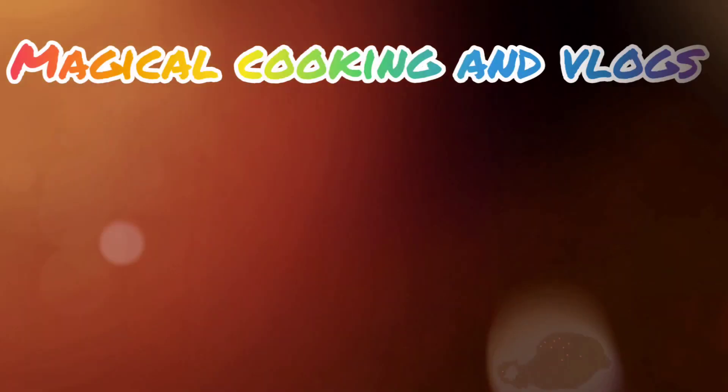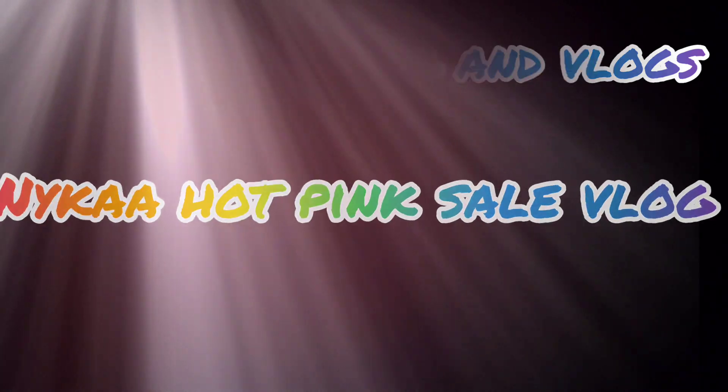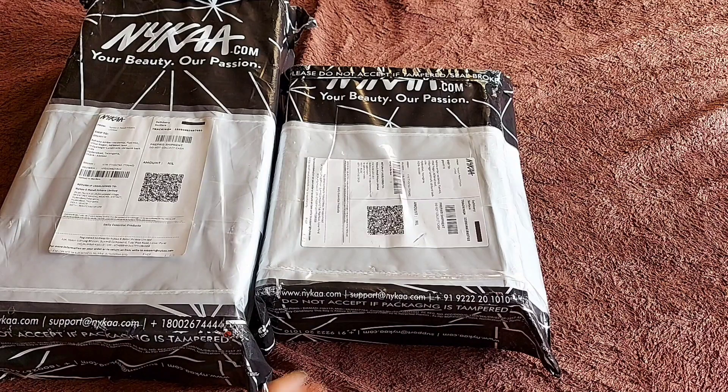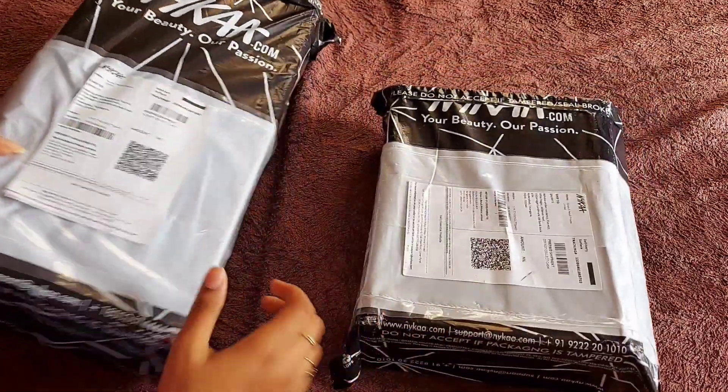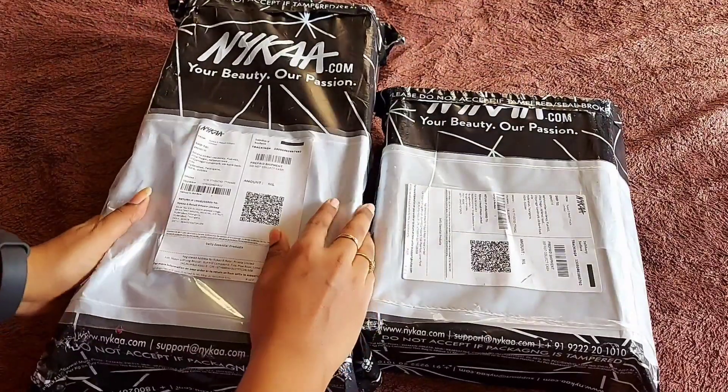Hello everyone, welcome back to my channel. I will show you some items from Nykaa Hot Pinks. I will do two orders separately. I will do a gift box in a gift box and another one is normal. I will deliver for two days to three shipments.